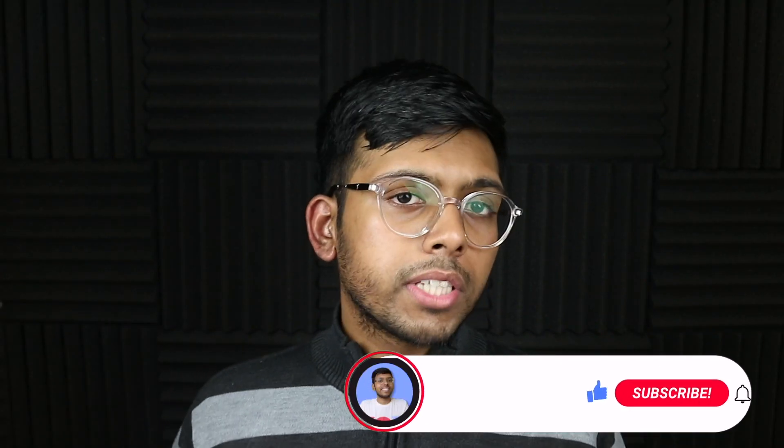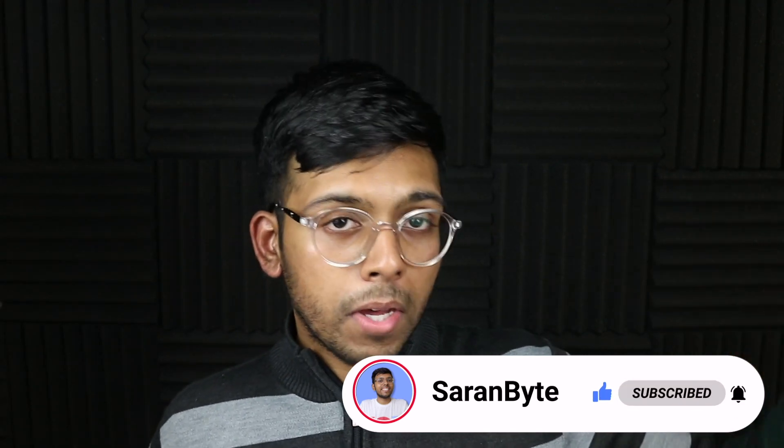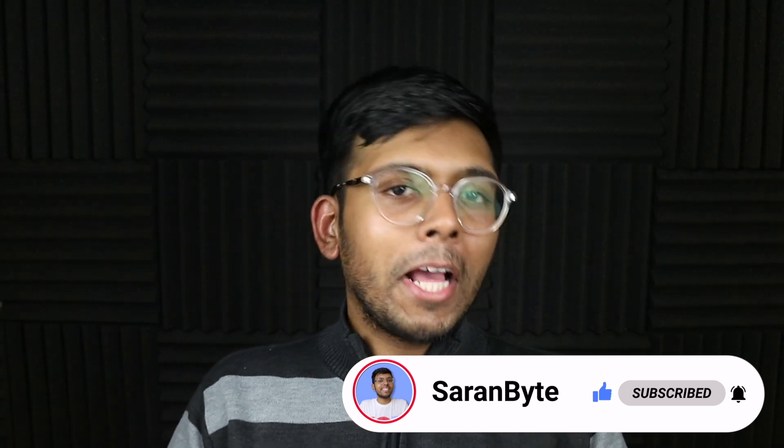Thank you for watching — make sure to like and subscribe for the latest Apple news and rumors. Check out the video in the iCard above about my theory on the M1X iMac launching next month. See you in the next one!